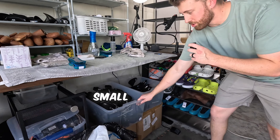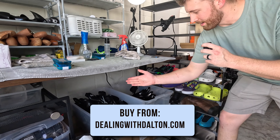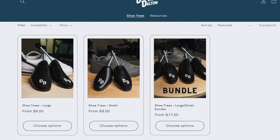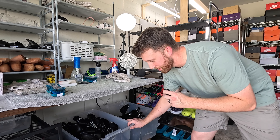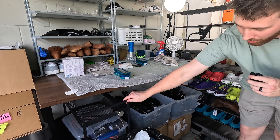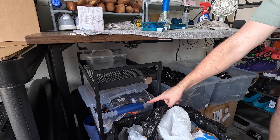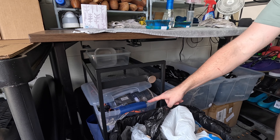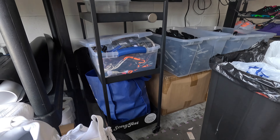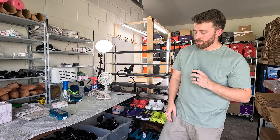Down underneath, we've got a bin of small shoe trees and large shoe trees. You can get these at dealingwithdalton.com — prices have been slashed. We keep them down here at arm's reach so we can just toss them in the shoes. This cart right here has a bin of extra shoelaces, and down below I've got a bag of extra insoles. I don't swap out shoelaces and insoles too often, but I like to keep them on hand just in case.